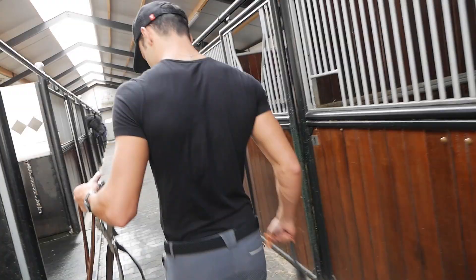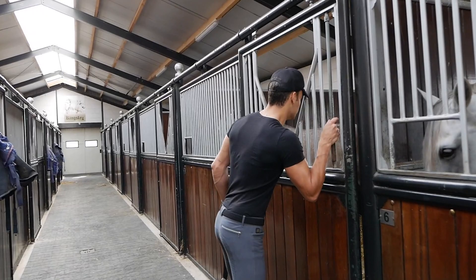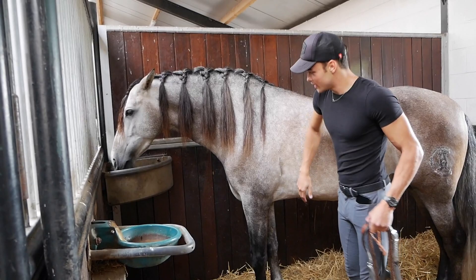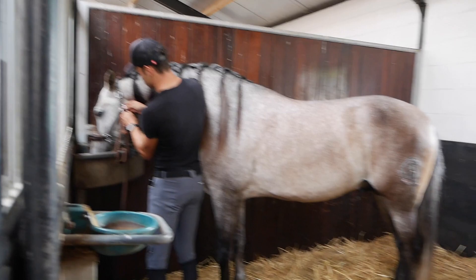We're gonna grab Emporio — he used to be on this side of the stable and now he's on the other side because he stopped getting along with one of the horses. Oh my god, he's so clean! He's grown so much. Hey, you're not so little anymore! Okay, we're gonna have to interrupt this bonding time because we have to get going. This poor horse has no idea what's gonna happen.